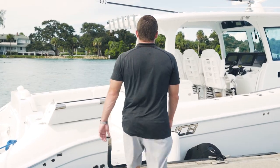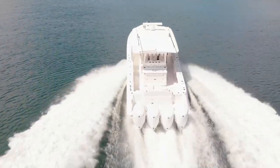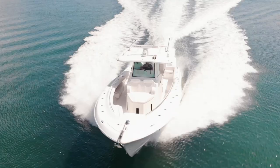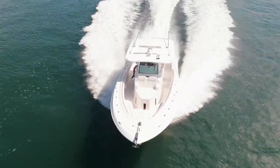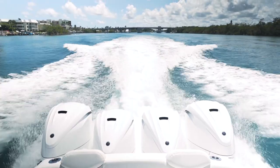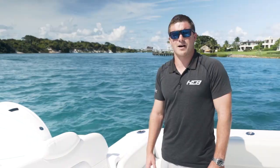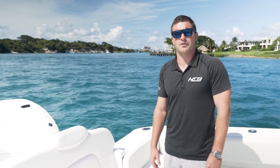Hi guys, I'm Anthony Pagli with HCB Yachts. Come take a tour with me on our new 42 Lujo. This particular boat is equipped with quad 425 Yamahas. This boat can also be equipped with triple 425 Yamahas, quad 450 Mercury racing motors, or triple 600 Mercury racing motors.